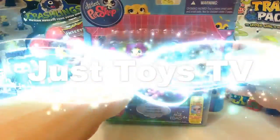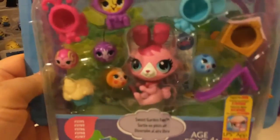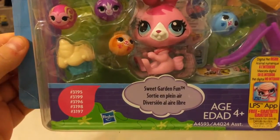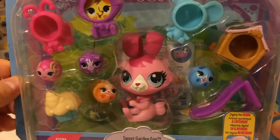Just Toys TV. Hey guys, today we're opening the Littlest Pet Shop Sweet Garden Fun Play Set for ages 4 and up. How exciting.